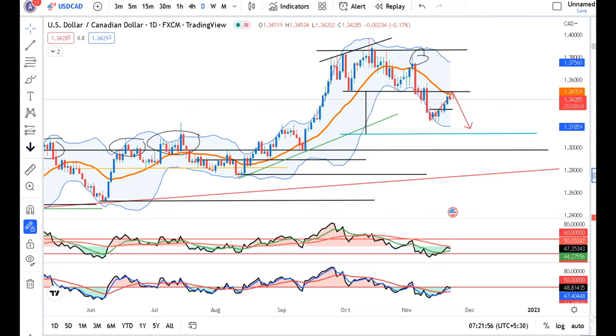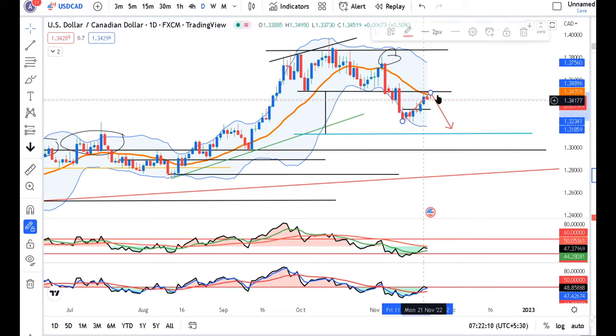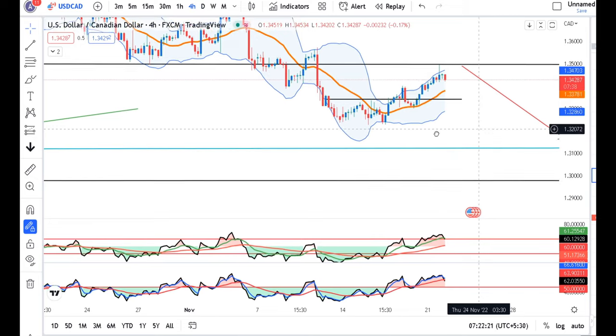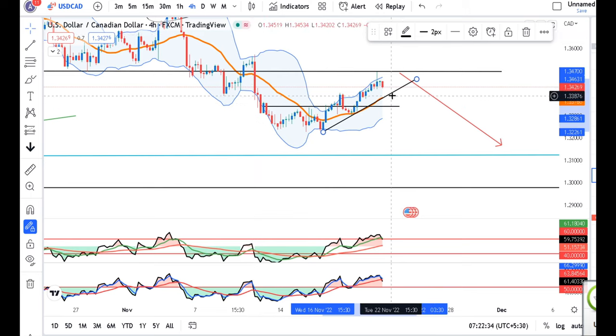The dollar pair is now at 1.3428. We have resistance from this center level. On the 4-hourly chart, once the candle closes below the low, we can go short, with the stop loss set higher. The target candle level is around 1.35, and we need a margin of safety. Our target will be 1.3250.